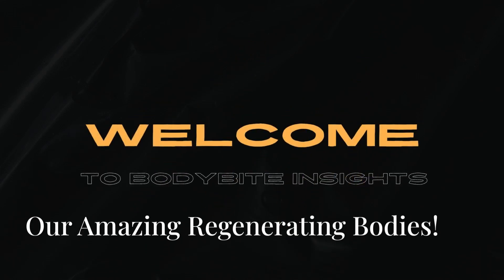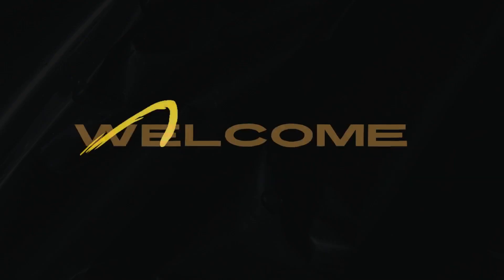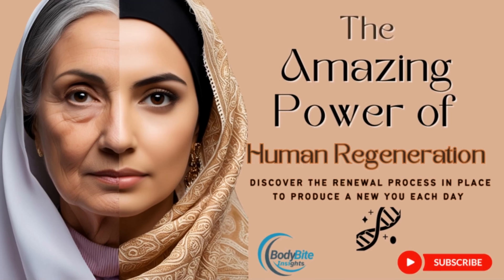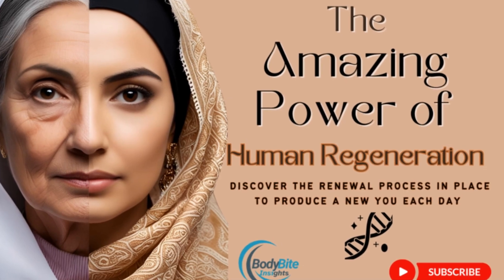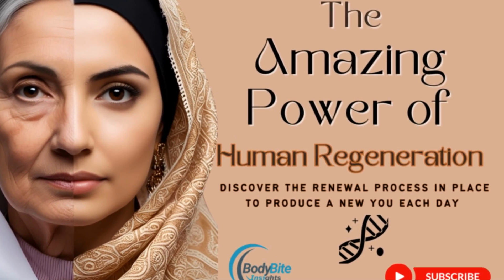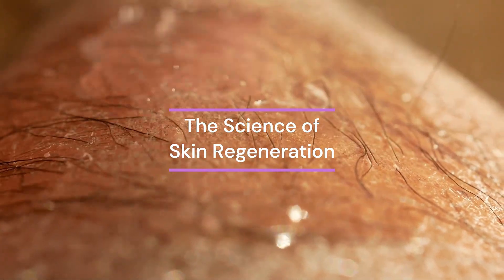Hey everyone, if you're new here, welcome. If you've been here before, welcome back to Body Bite Insights. You probably watched our last video on human regeneration. If not, I strongly recommend that you do — the link is in the description. Today, let's focus on a particular type of regeneration: that of our skin, this marvel of engineering, our largest organ.